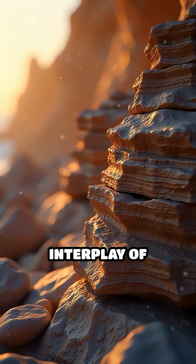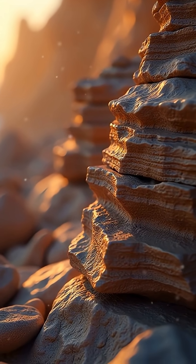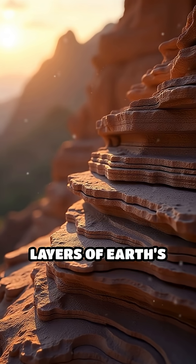This continuous interplay of chemistry and erosion not only creates stunning natural wonders, but also exposes layers of Earth's history recorded in the rock formations shaped by time and chemical weathering.